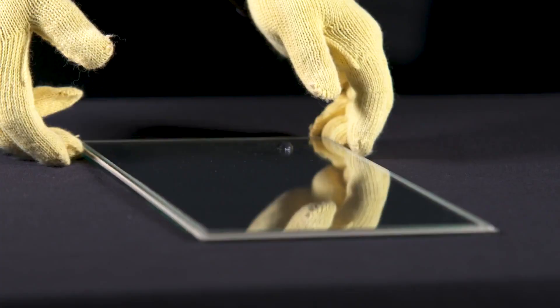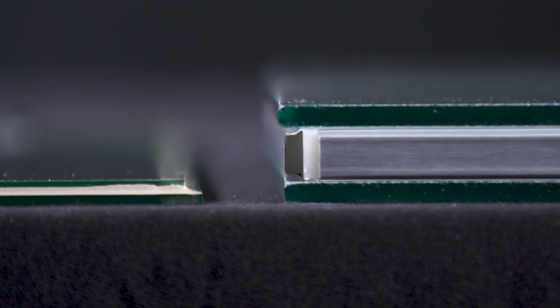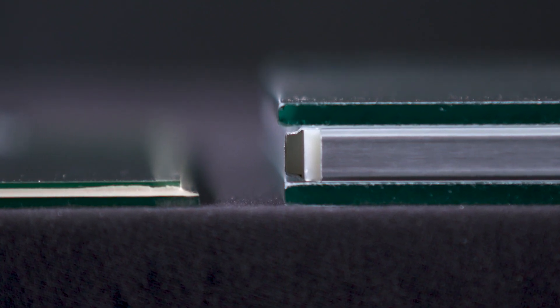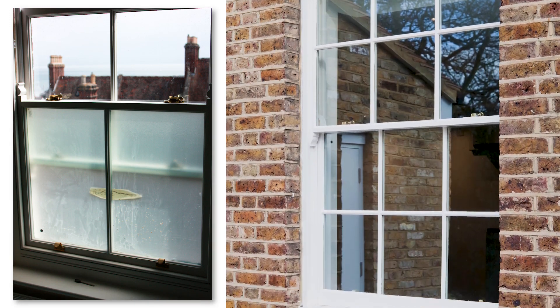Pilkington Spatia offers the thermal performance of conventional double glazing, and yet has the same thickness as a single pane of glass. It balances historic preservation with modern comfort and environmental requirements.